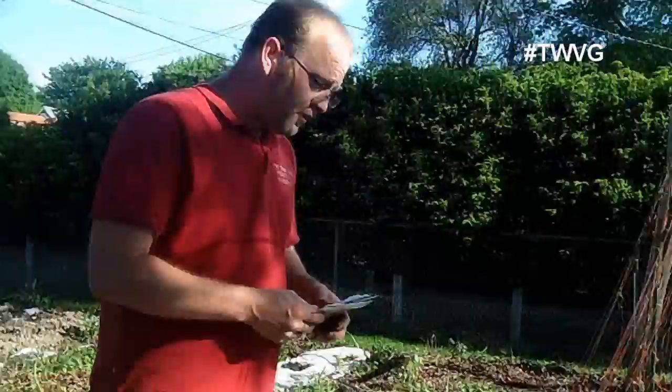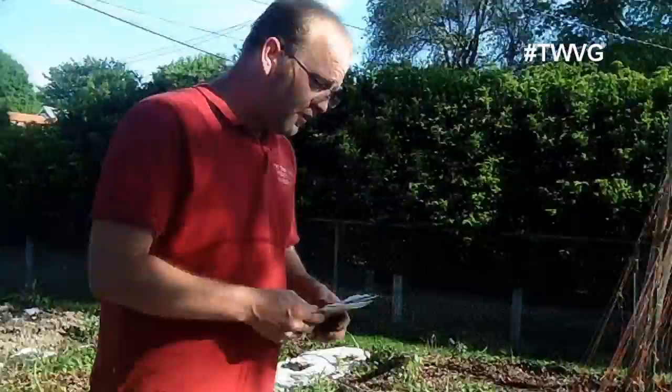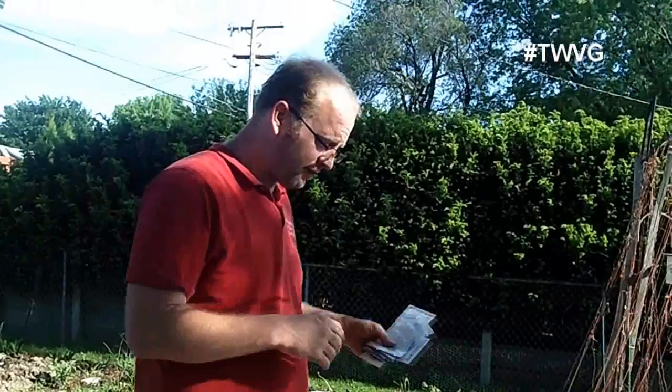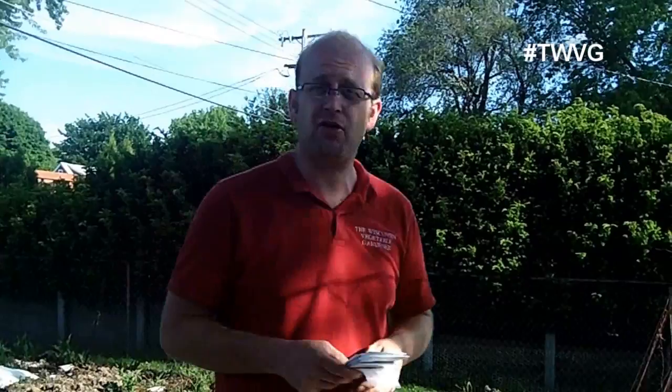We're going to space these out and figure out how many plants per section we have, doing a little of each so we know what we have come harvest time. There's one more variety I haven't mentioned yet: the potato cucumber. It looks exactly like a potato on the outside, but when you cut it open, it's actually a cucumber. We'll plant that as well.